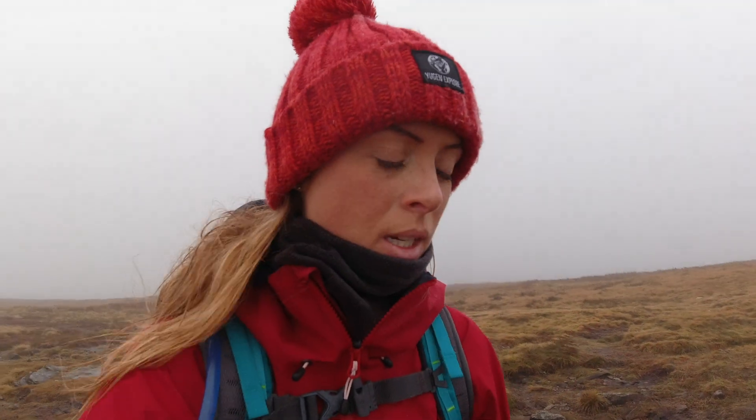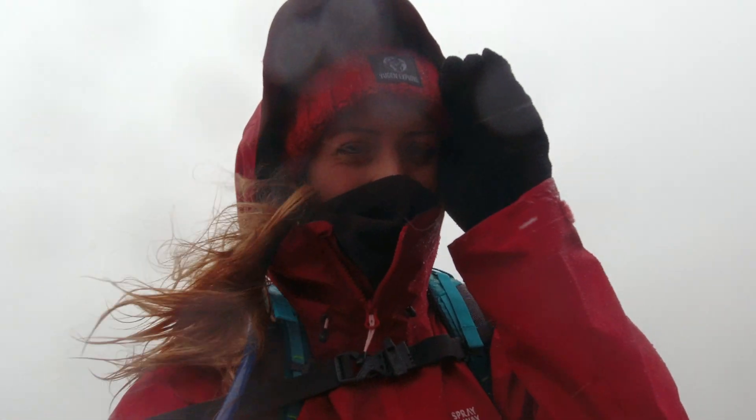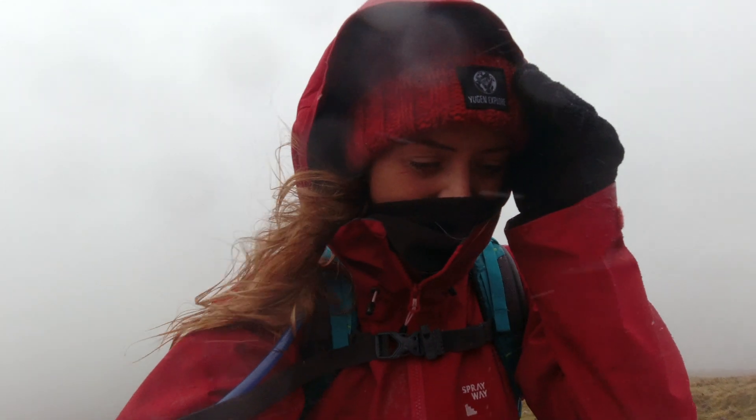3.6 miles in. I think I underestimated how hard this would be. I thought it was flat along the top — and it is flat — but the winds are so strong that I'm just kind of battling against them. This is crazy.